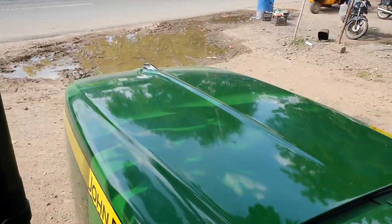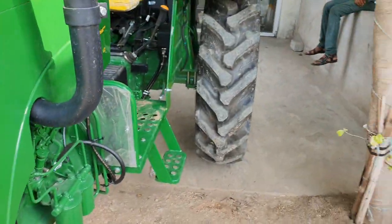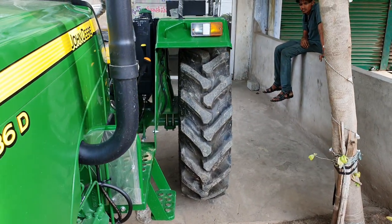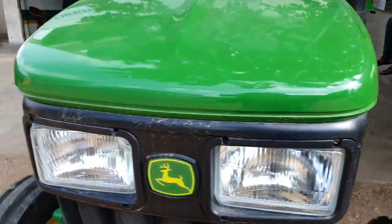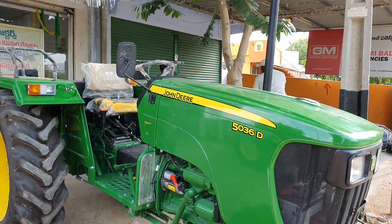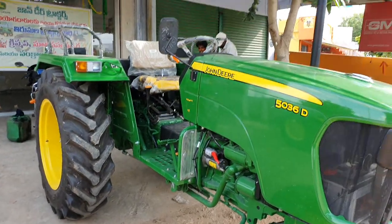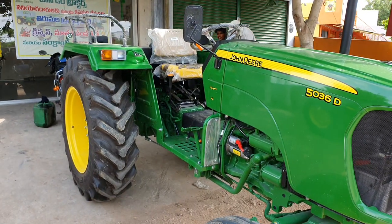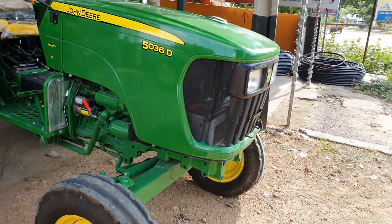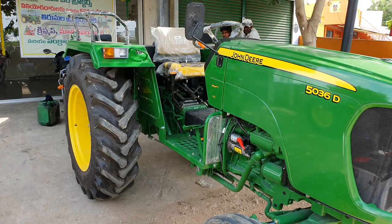If you are looking at this tractor, you can see the best features in this video. Please subscribe to my channel to see more videos. If you have doubts, please leave them in the comments section. If you like this video, please follow us on our channel. Thanks for watching.